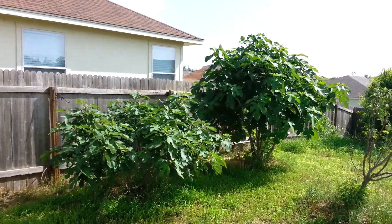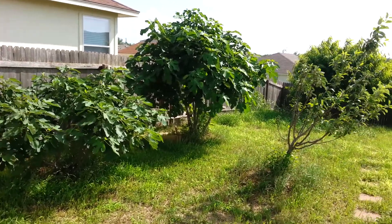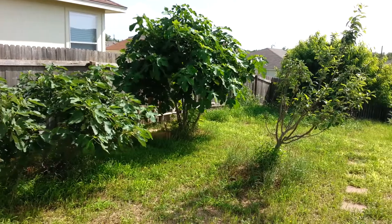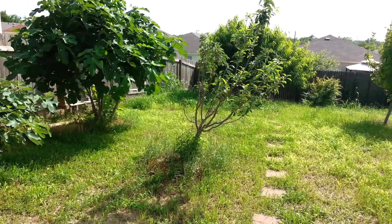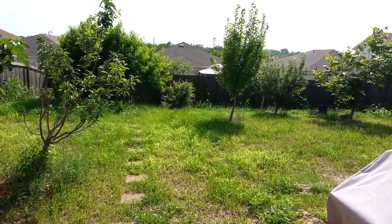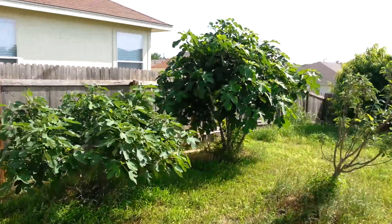Hey it's JohnFMKN doing a video here on the Backyard Orchard. This is what it looks like after 22 days of rain here in the Austin area. Haven't had a chance to mow or anything because of the rain and the grass has just grown like crazy and looks like a jungle. Those are the fig trees.